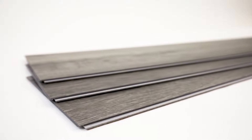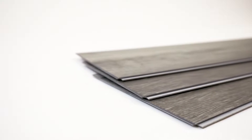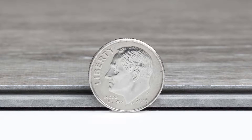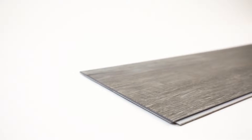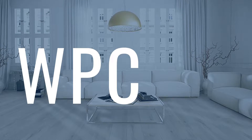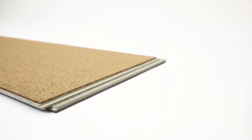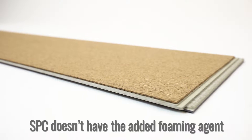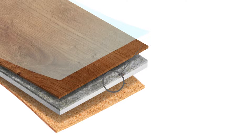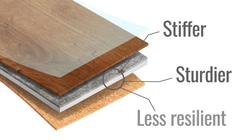But SPC takes durability to another level. SPC stands for Stone Plastic Composite. Its core layer is typically thinner than WPC, but being made of stone, it's also extremely durable — it's basically WPC 2.0. SPC doesn't have the added foaming agent, so it's not as comfortable underfoot as WPC. The solid polymer core is stiffer, sturdier, and less resilient.